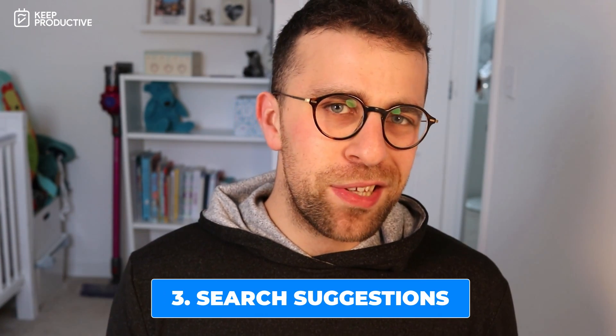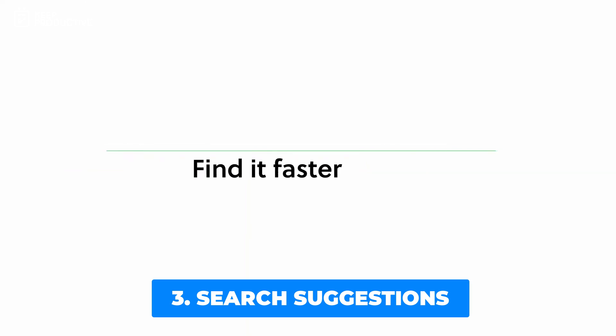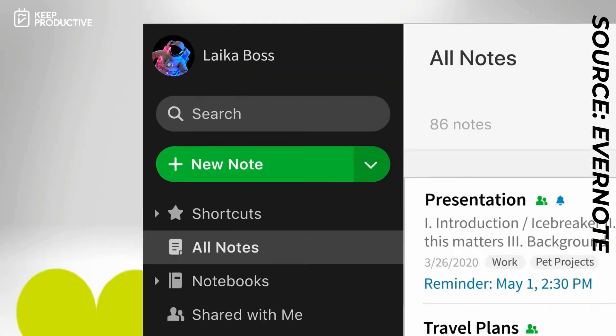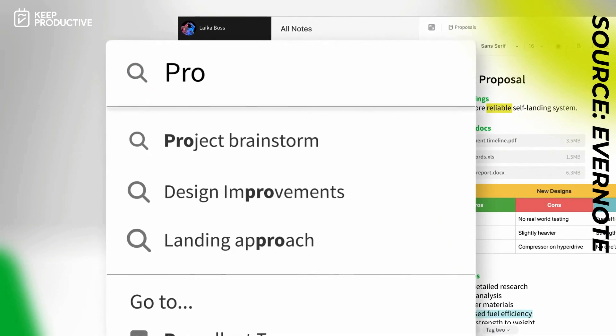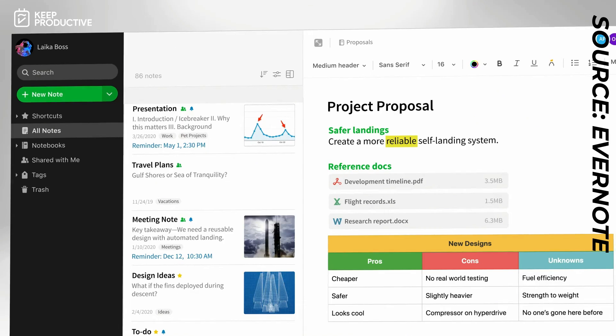In terms of speed, Evernote have improved search suggestions so if you're looking for a specific note you'll be able to find it faster. You can also filter your search by tag, attachments, PDF, and URLs, and you can combine keywords, tags, and location if you want to.